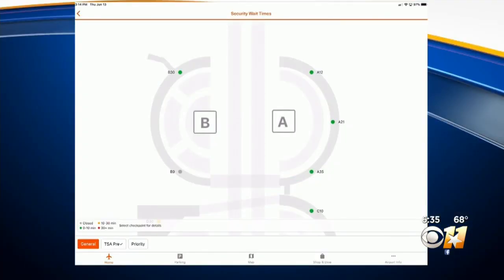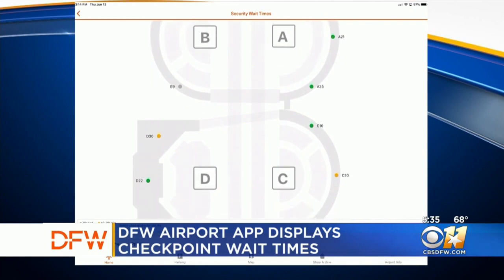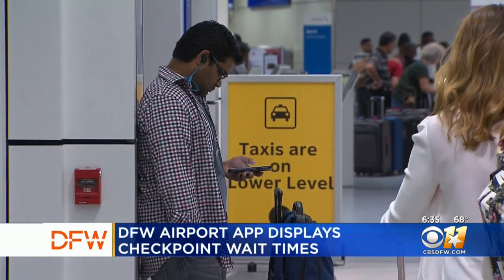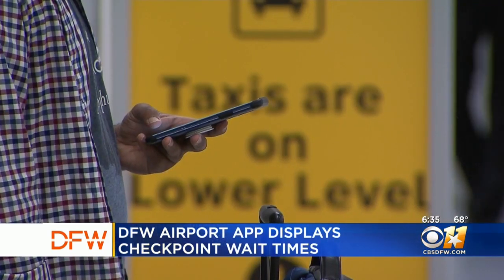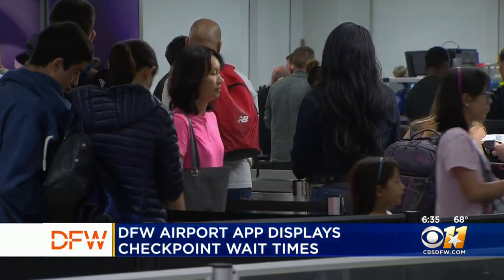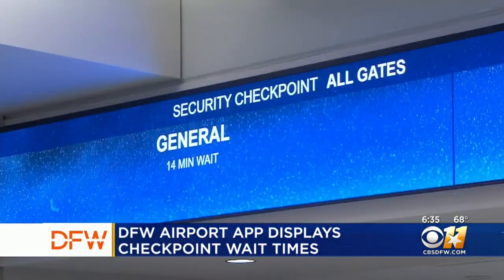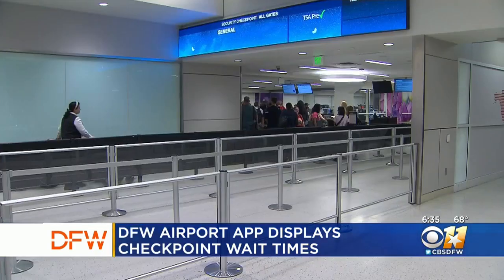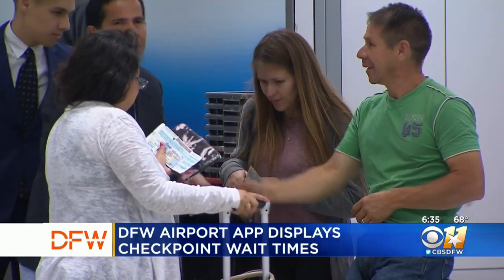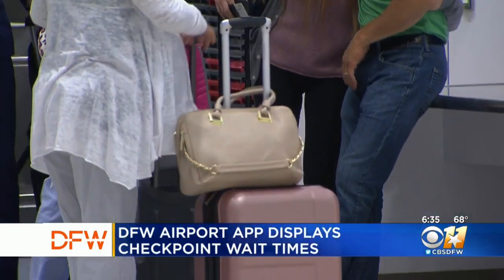DFW is one of the first airports to display wait time information for specific lanes at each checkpoint on multiple digital touchpoints. The app can be found in both the Apple App Store and the Google Play Store. It uses data collected by sensors at each security checkpoint, feeding information into the app in real time so that travelers can get up-to-the-minute estimates on how long they may have to wait to get through security.